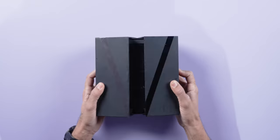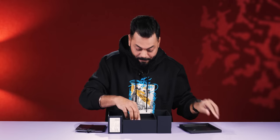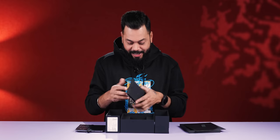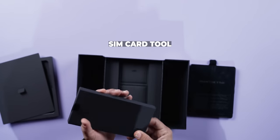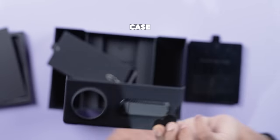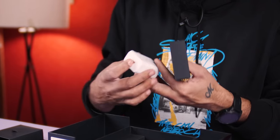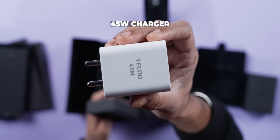Let's open it. The box is impressive — great unboxing experience. Right up front there's the phone. 'V' is written on the box, along with the tagline 'Beyond the Extraordinary.' Inside, first comes a SIM card tool, then a case — a carbon fiber finish case that also doubles as a stand. Beautiful case. And there's also a Tecno 45W fast charger inside the box, which is definitely good.